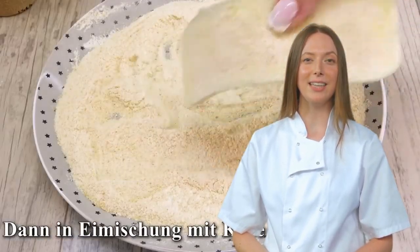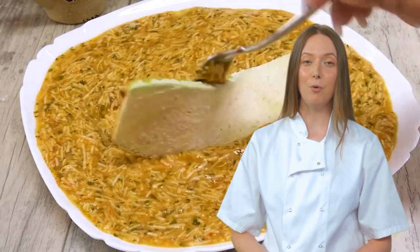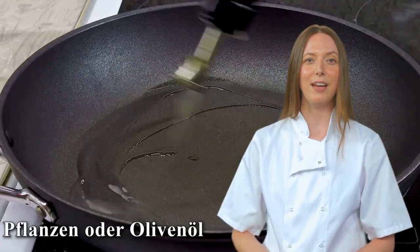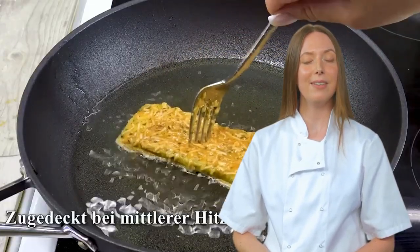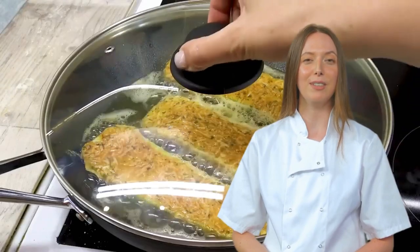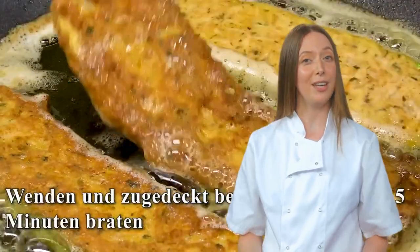Moving on to the breading station, combine 100 grams of breadcrumbs with 50 grams of flour. Is it just me, or does this resemble a beach made of carbs? Time to dip our zucchini in this sandy mixture, then into the egg cheese slurry. Now it's time for the pièce de résistance — frying these little green monsters in plant or olive oil. Grab your nearest houseplant, wring out some oil, and let's get cooking.